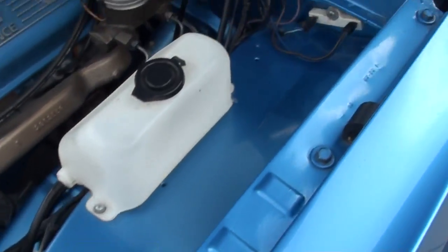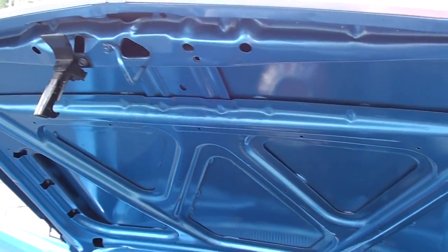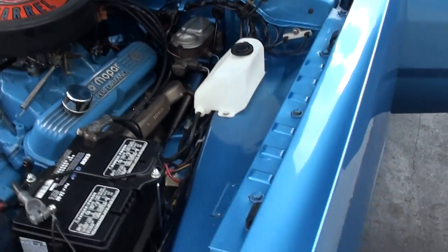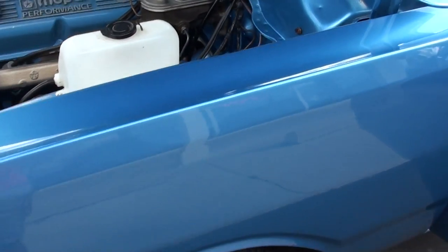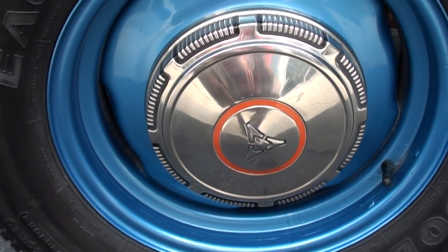Fender tag. It's a good, good car — numbers car, four-speed. I just love that kind of stuff on the car. It's got some really cool options, and when we get to the bottom you'll see that it's really nice.